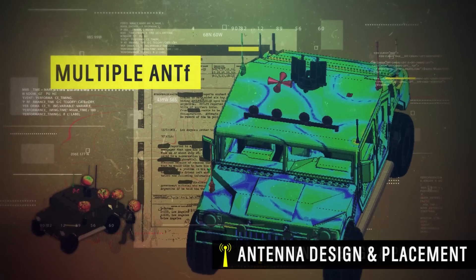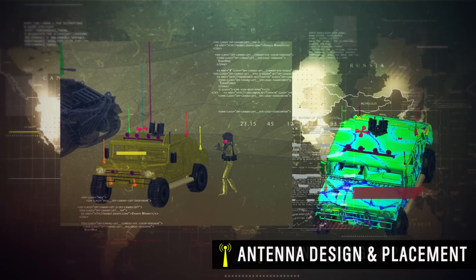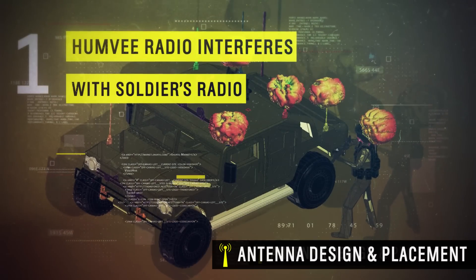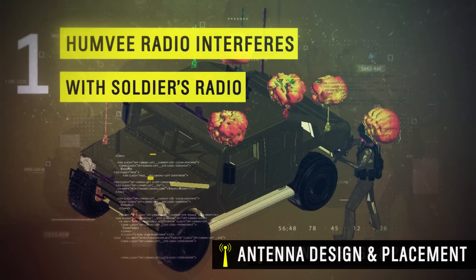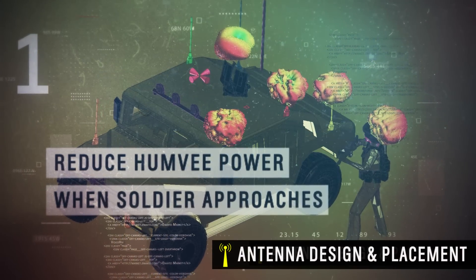The same analysis is applied to a Humvee with multiple antennas. The illustration identifies three mission-critical problems and recommended solutions. First, the Humvee's UHF radio interferes with the soldier's radio across all frequencies. To solve this, the Humvee's power is reduced when a soldier nears the vehicle.